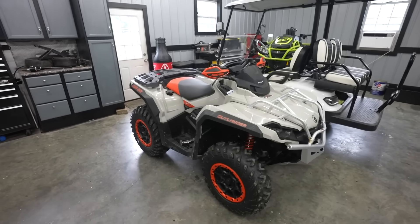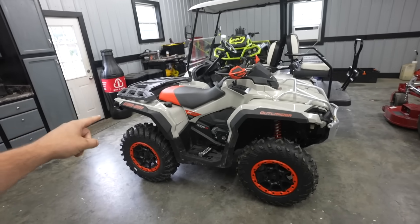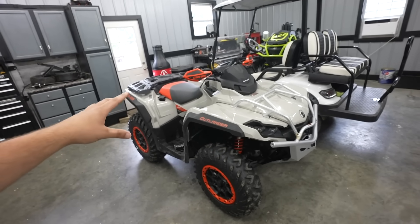Ladies and gentlemen, boys and girls, today is the day. As you guys know, I picked up the new 2023 Outlander and this thing is absolutely sick — probably one of the fastest four-wheelers I've ever ridden. Today we're going to see if this bad boy can hit a hundred miles an hour. The fastest we've been on it already is 77 miles an hour, but we just keep running out of room. So we're going to take this thing out to the country, out to the new property, and really stretch it out.